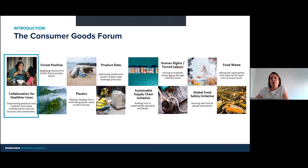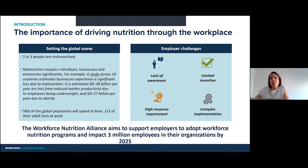We focus on working on positive change in a number of different fields that you can see on the screen: healthier lives, deforestation, plastics, product data, sustainable supply chain, human rights, the global food safety initiative, and food waste. I'm working on healthier lives, and our focus is to help both consumers and employees lead healthier lives. As an organization, we are in the position to help approximately, through our members, around 10 million direct employees and 19 million indirect employees. The statistics say that one in three people are malnourished, and that can mean either micronutrient deficient and underweight, or overweight and obese.